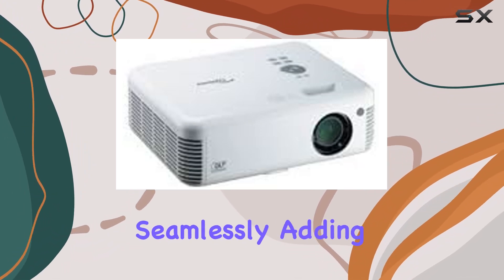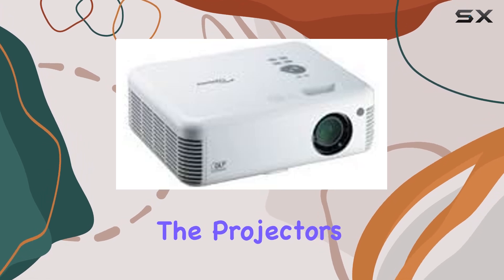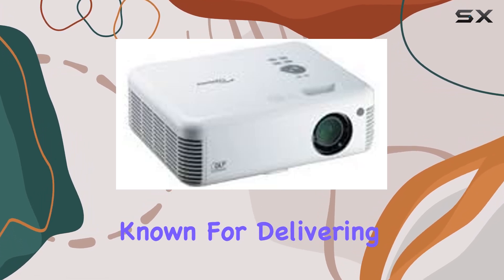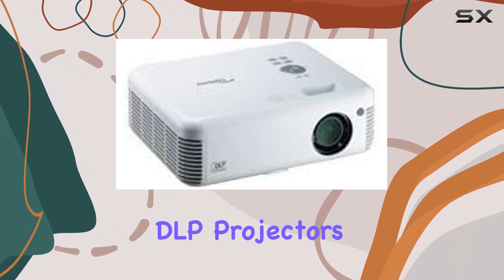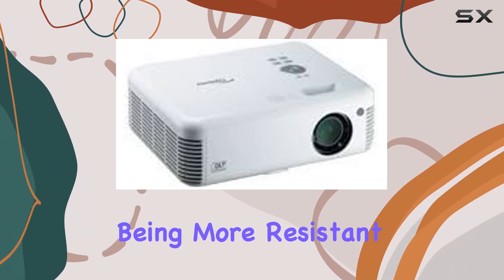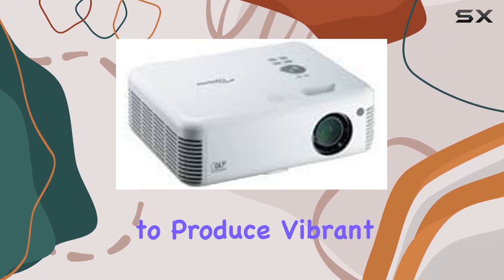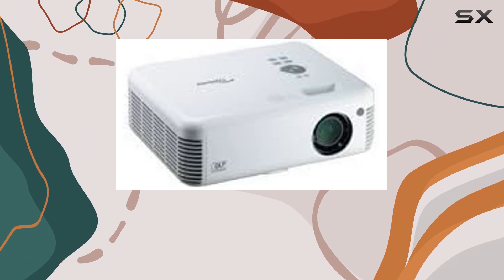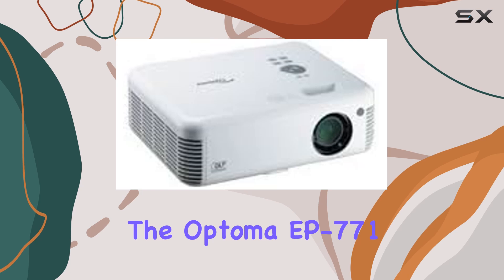It allows presenters to navigate through slides and highlight important information seamlessly, adding a professional polish to any presentation. The projector's DLP display technology is known for delivering sharp images and reliable performance. DLP projectors also have the advantage of being more resistant to color degradation over time, ensuring that the EP771 will continue to produce vibrant images even after years of use.